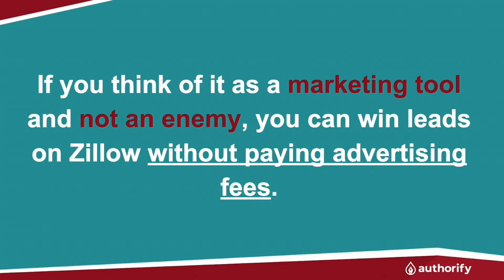Let's talk about how you can get more listings by leveraging Zillow. I know most agents have a love-hate relationship with Zillow, and I'm not talking about spending any money on their advertising. We all know Zillow's filled with vague, incorrect information, and we hear it from homeowners all the time. But if you know how to use Zillow, it can be a way that you gain an advantage over your competition. If you think of it as more of a marketing tool and not so much as an enemy, you can win leads on Zillow without paying them a red cent.